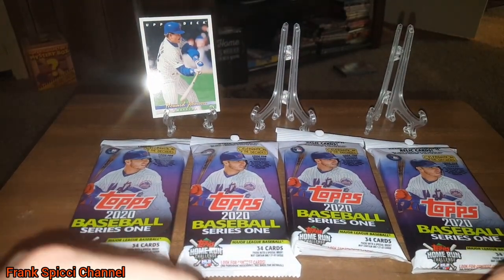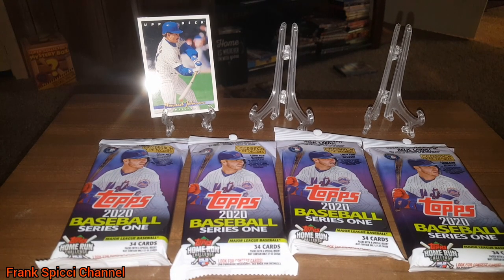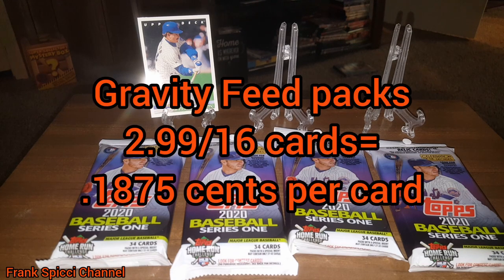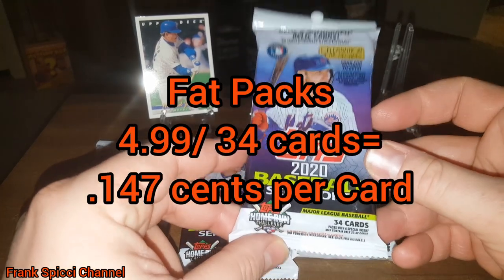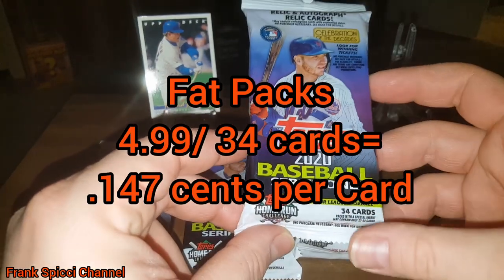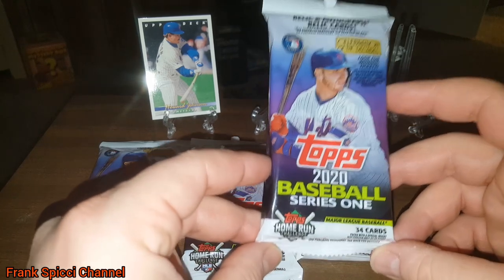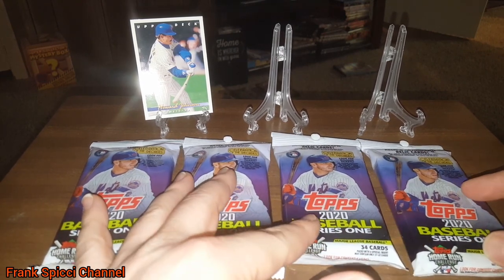I did a quick breakdown on price to find out what was the best price point. A blaster box is 20 bucks for 99 cards — that breaks down to 20 cents per card. Gravity feed packs are 16 cards for $2.99, which is 18.75 cents per card. I decided to get these fat packs for $4.99, because there are 34 cards and the price point is only 14.7 cents per card — 4 cents cheaper than the next cheapest, and 6 cents cheaper than the blaster box.